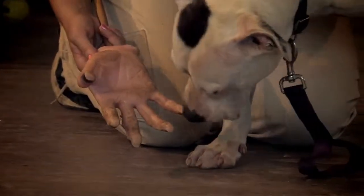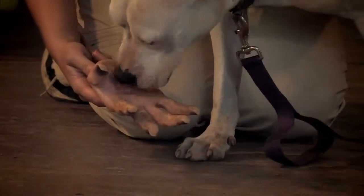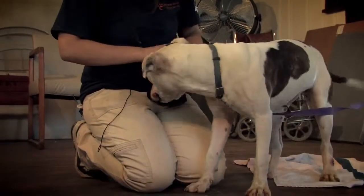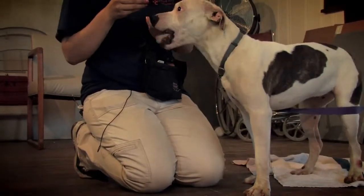The next thing we do is go through food. We start with the very lowest reinforcer, which is dry food, then move to wet food and then to a rawhide to see if there's any kind of possession guarding or anything with those kinds of items.